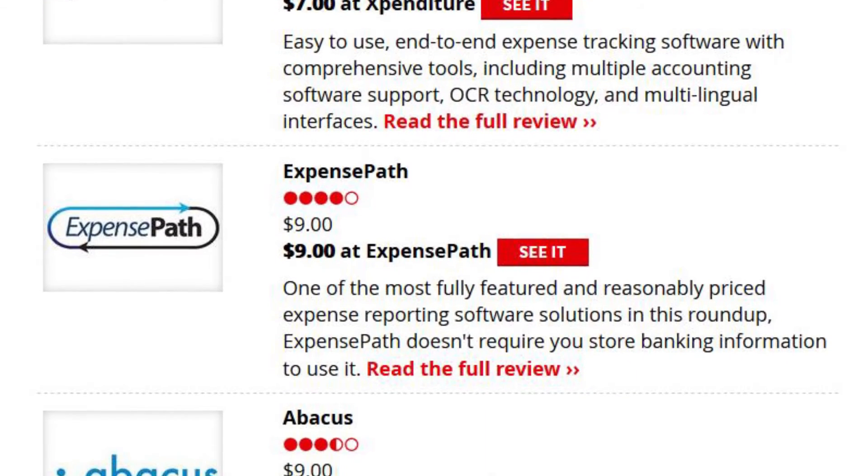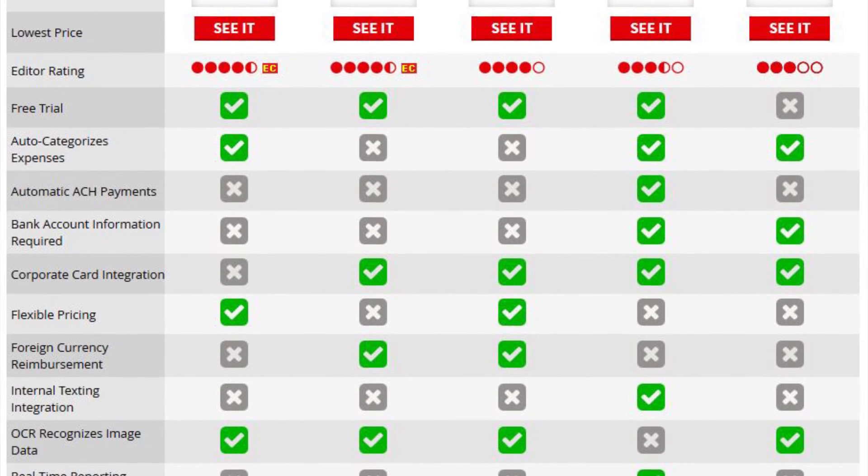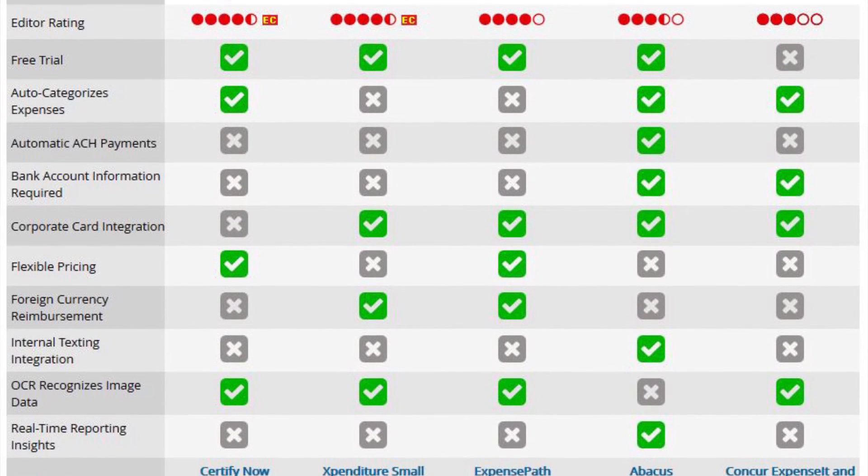You'll learn about which companies offer auto-categorized expenses, which tools offer corporate card integration, and which can handle foreign currencies.